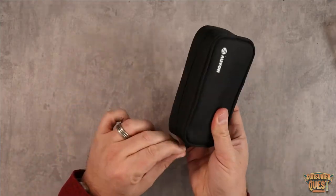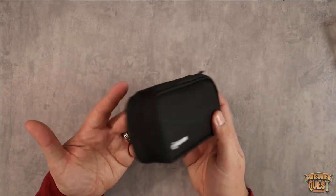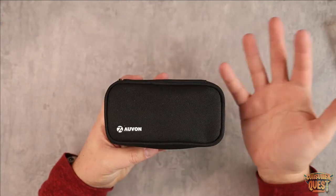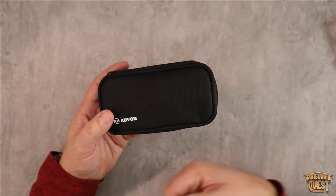It comes in this nice little protected travel case, which is also very nice. Avon makes really nice stuff, and if you're looking for a convenient way to organize your pills, supplements, or whatever, definitely consider checking out this little kit. I hope this video was helpful for you and I'll see you in the next one.